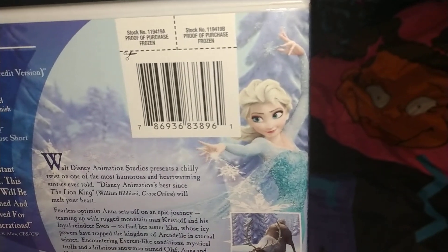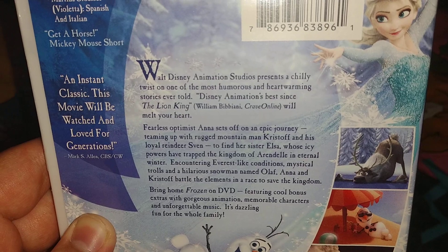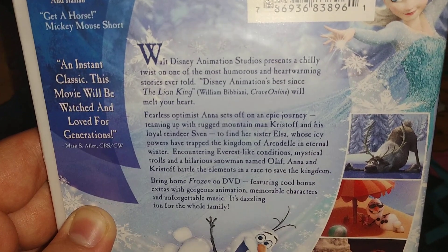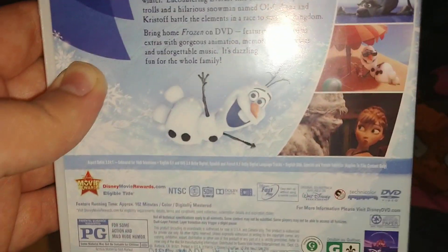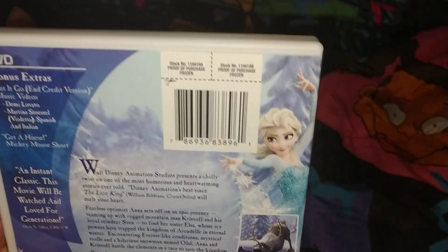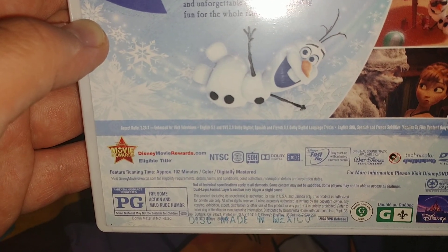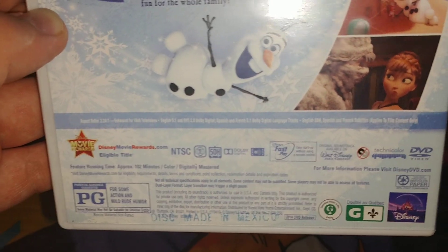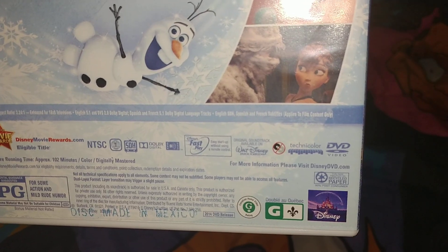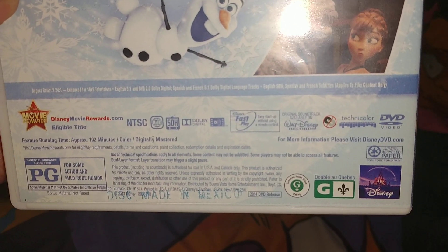Picture of Elsa right there. It says Walt Disney Animated Studios. And you can pause and read that. Picture of Olaf. Here are some screenshots from the movie. It says Disney's movie reward points. Rated PG, Region 1, Disney Fast Play DVD. And it's from a 2014 release, and it's 102 minutes.